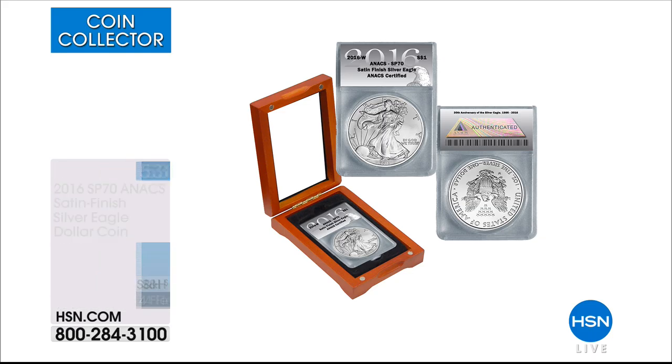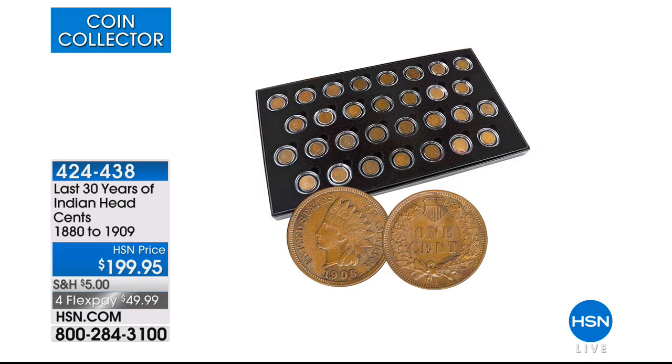I will now introduce you to one of my all-time favorites, which happens to be our last 30 years of Indian Head Cents. These are Indian Head Cents that date back to 1880 to 1909.